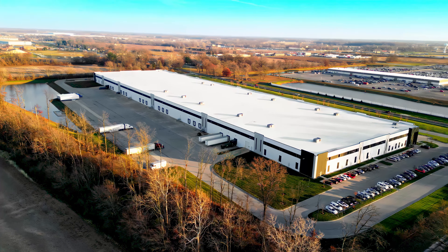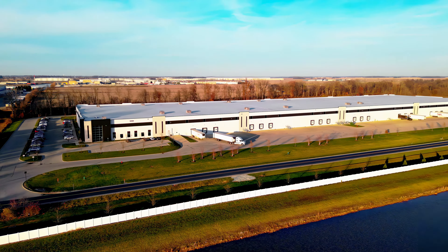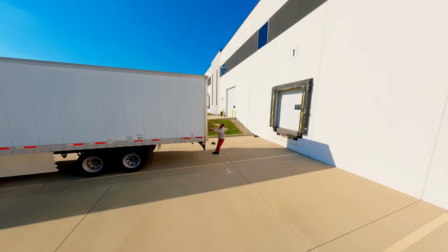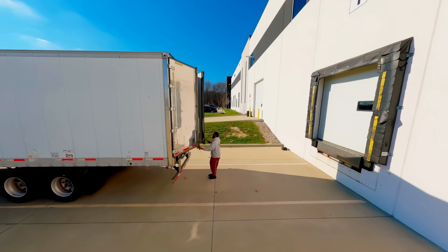Welcome to Roadtex, an Echo company. We're a nationwide leader in temperature controlled LTL transportation and warehousing services spanning the entire shipping lifecycle.